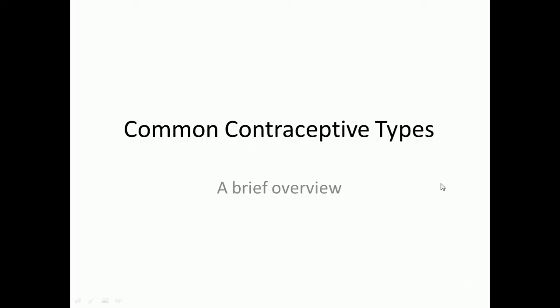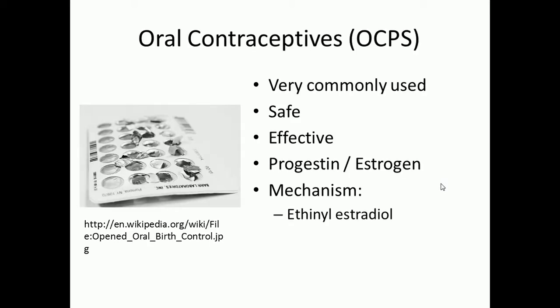Let's quickly cover some common contraceptive types. This is not a comprehensive list — I just covered the major points and I'm briefly covering each of these topics. We're going to start off by talking about oral contraceptive pills, also known as OCPs. These are very commonly used, one of the most common forms besides condoms, because they are very safe and very effective.